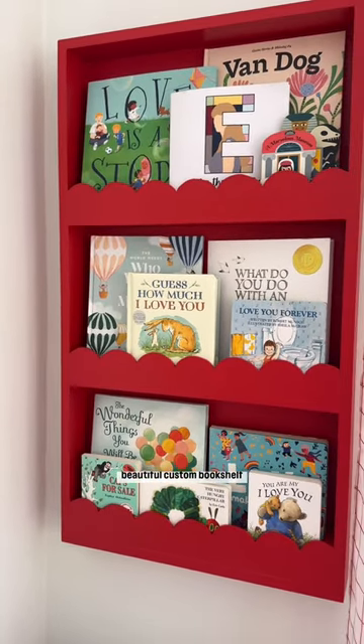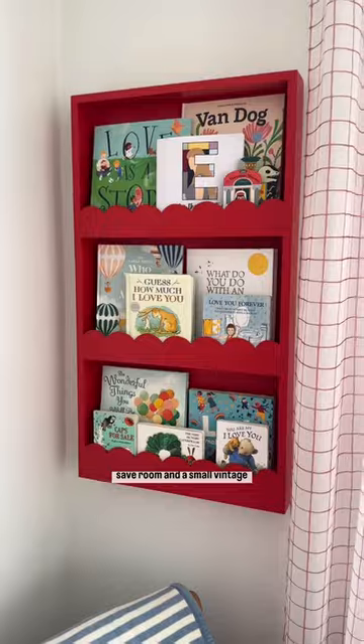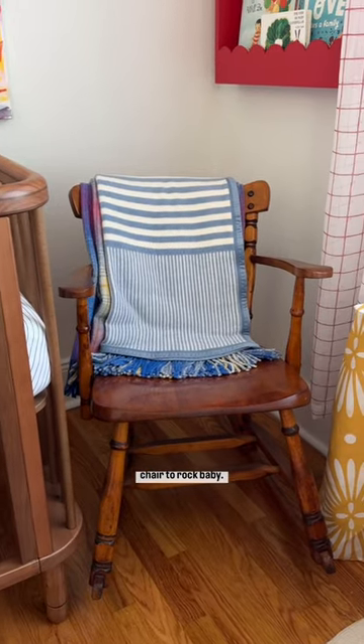My husband made this beautiful custom bookshelf that hangs on the wall to save room, and a small vintage chair to rock baby.